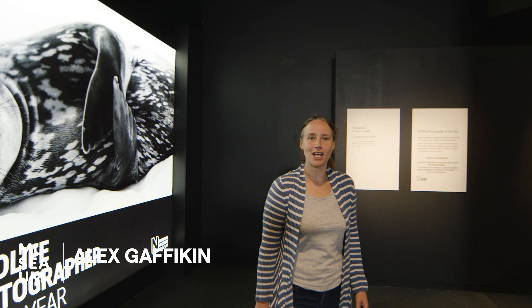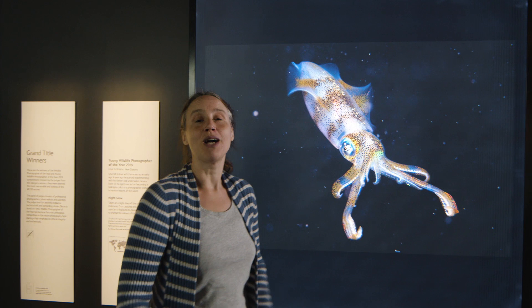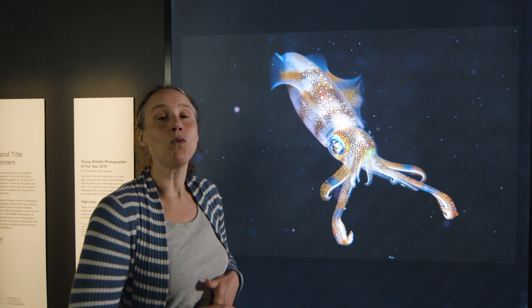Hello, my name is Alex Gaffican and I'm Head of Interpretation and Design here at the Australian National Maritime Museum. I'm going to give you a virtual tour of Wildlife Photographer of the Year, our exhibition which comes from the Natural History Museum in London. I'm going to start with a couple of highlights — the overall winners of the competition.